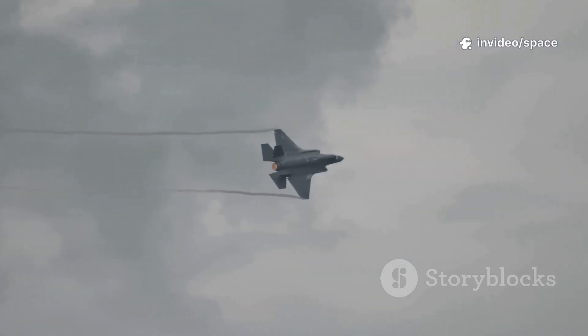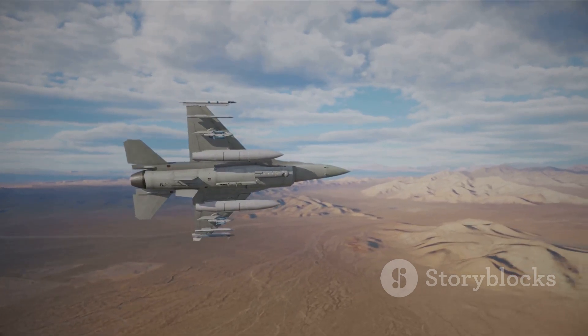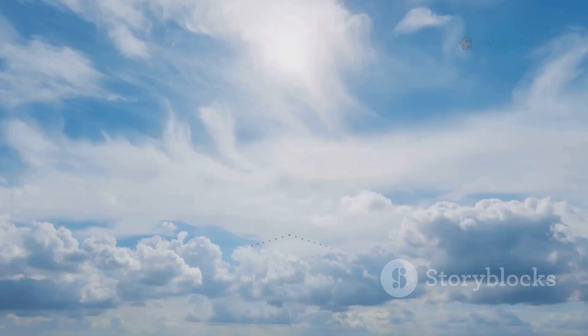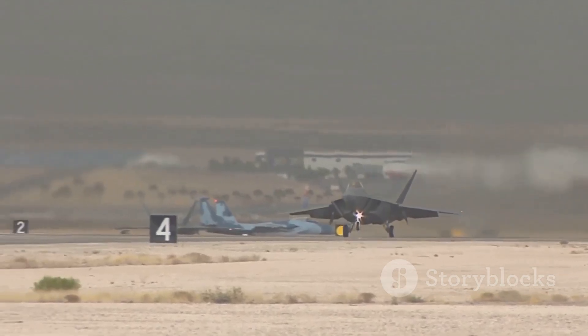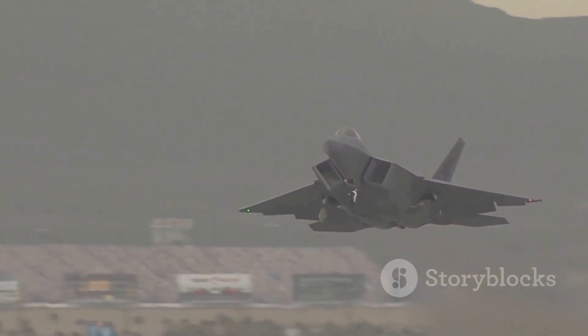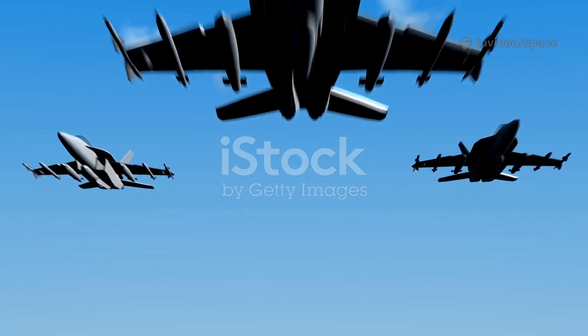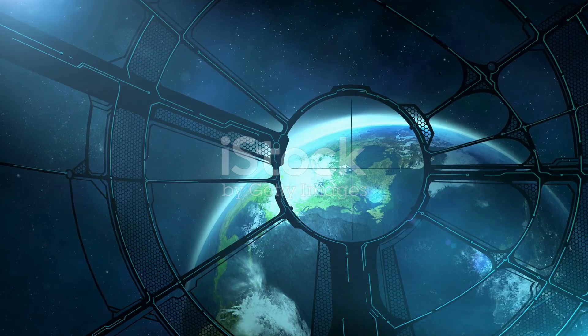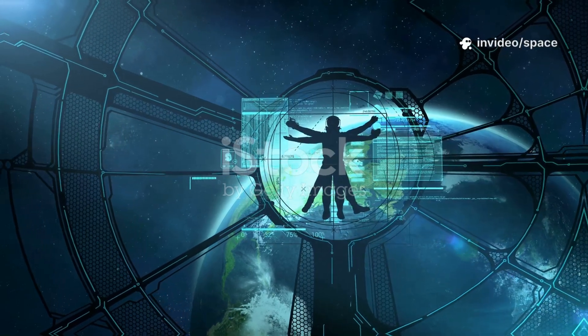Relying solely on stealth jets is risky — they're expensive, fewer in number, and limited in the weapons they can carry at once. The F-15EX brings mass firepower and unmatched flexibility to the fight, able to adapt to a wide range of missions and threats. This ensures the Air Force maintains a balanced, adaptable force ready to counter any threat on the modern battlefield. In 2025 and beyond, the smartest air forces will combine stealth, speed, and muscle for maximum impact — the F-15EX is the muscle that makes the team unstoppable.